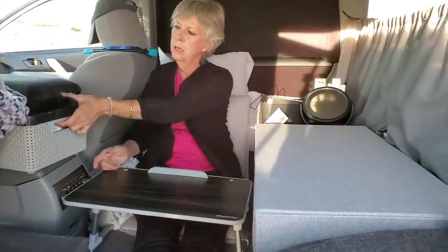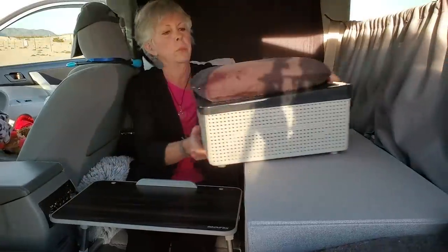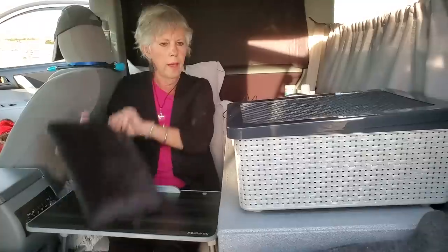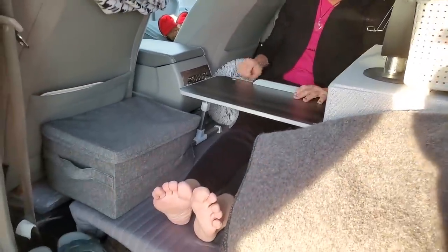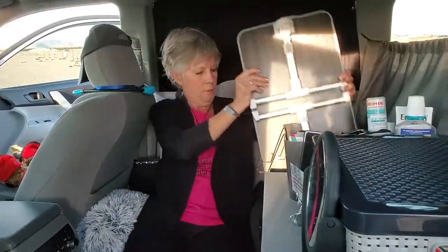I just made my coffee in my 12 volt. This normally sits up here and it doesn't go anywhere when I'm traveling. If nature calls, I've got the little pecan here — it's very handy and it slides right here, it's got a home.